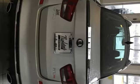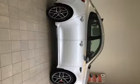Step into a Kia and be surprised. They say a journey begins with one step — in this case, it begins with a test drive. Start your next adventure today.